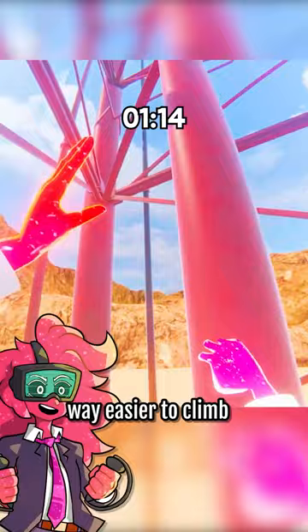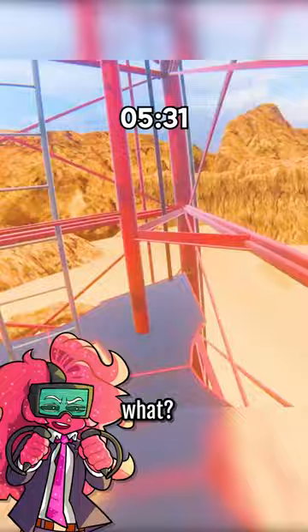For some reason, it's actually way easier to climb these pillars at the side. Not too sure why, but that's how I'm gonna do it. Alright, I need a break. Dude, there's like a whole city over there! I've gotta be pretty high up now, right?